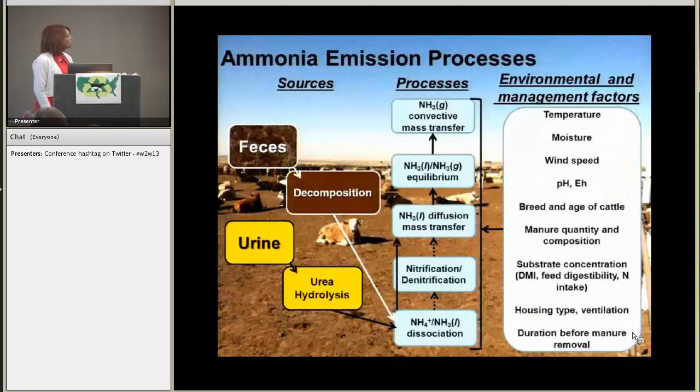So some of the processes involved in ammonia emissions from the feedlot: basically it all starts out with the excretion of feces and urine on the feedlot pen surface. About 90% of the ammonia coming off of the feedlot is coming from urinary urea, and that can happen within 48 hours — you can get as much as 90% of that lost — and that is broken down by the urease enzyme into ammonium. We also get some decomposition of fecal nitrogenous compounds into ammonium, although that process is much, much slower.